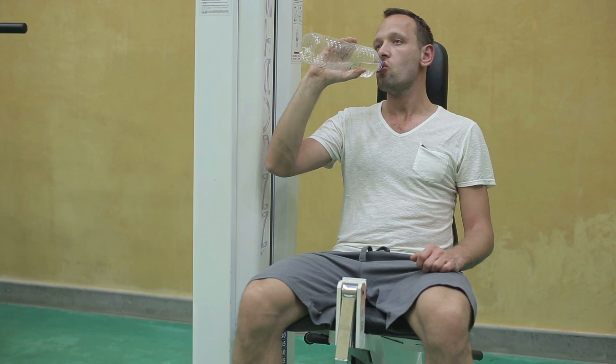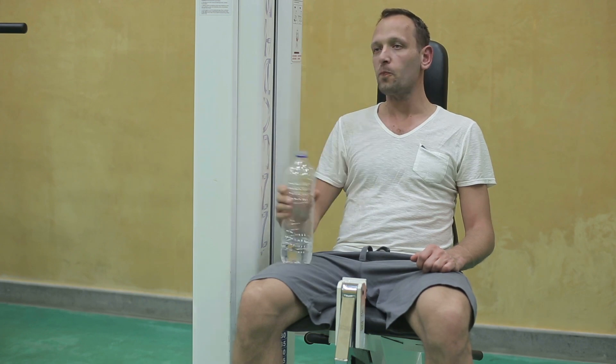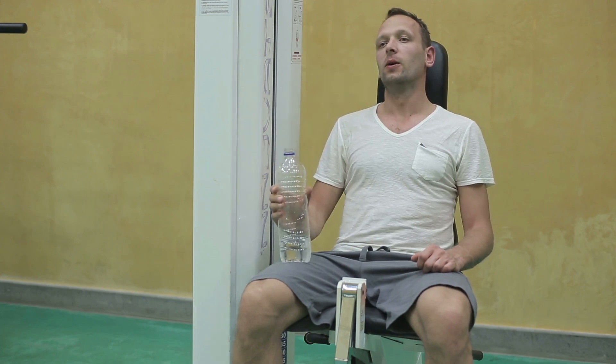Water-soluble vitamins, on the other hand, are not stored in body tissues. They are soluble in water, which means you're excreting them on a daily basis, especially if you're hydrating properly. The fat-soluble vitamins to look at are vitamins A, D, E, and K.